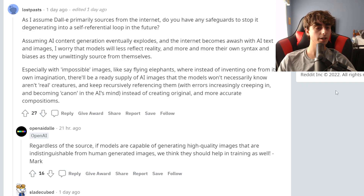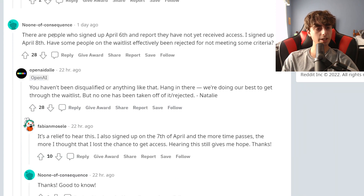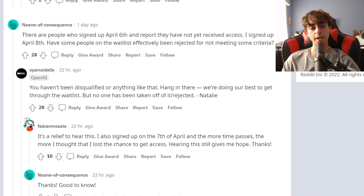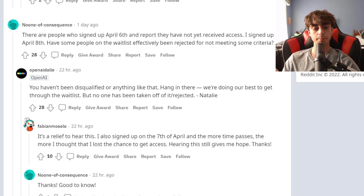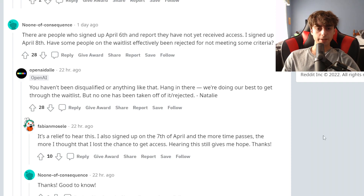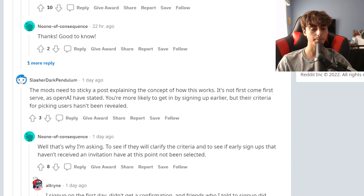This guy asks again about the self-recursive prompts — AI generated art getting filtered back into the system. OpenAI says regardless of the source, if models are capable of generating high-quality images, then they think it should be part of the training. This guy mentions that some people who signed up on April 6th report they haven't received access yet — I was one of those people. He says he signed up on April 8th and asks if some people have been effectively removed or rejected from the waitlist. OpenAI says no one has been disqualified, and they sent me a message offering access specifically because I stated I hadn't received access and signed up on April 6th.